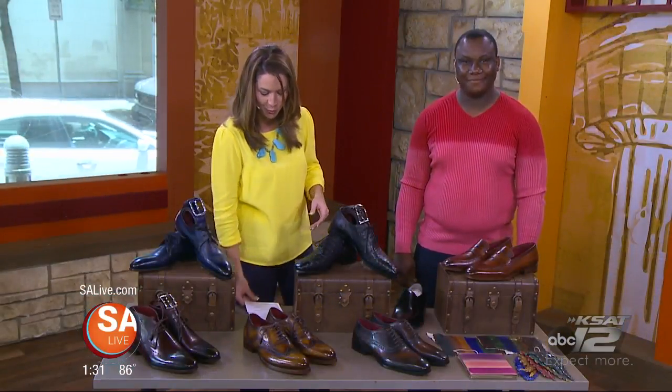Welcome back to SA Live. You want your dad to feel good this Father's Day and special with his own pair of custom fitted shoes. Marcus Andrews, owner of M. Andrews Sartorial Luxury, is here to show you some one-of-a-kind shoes your dad will love.